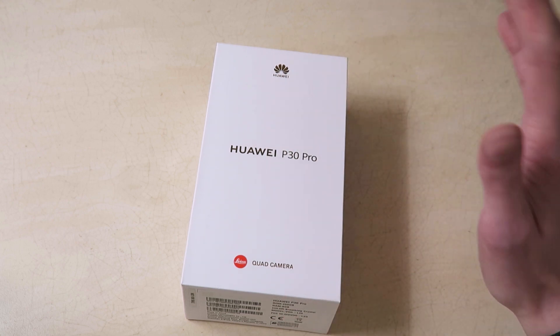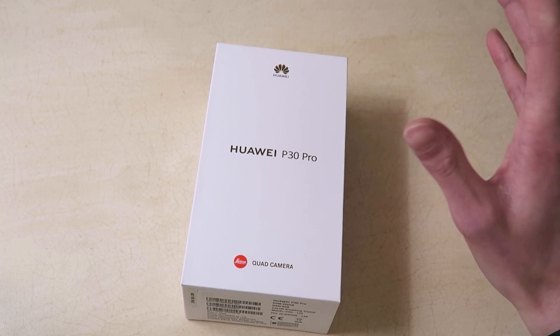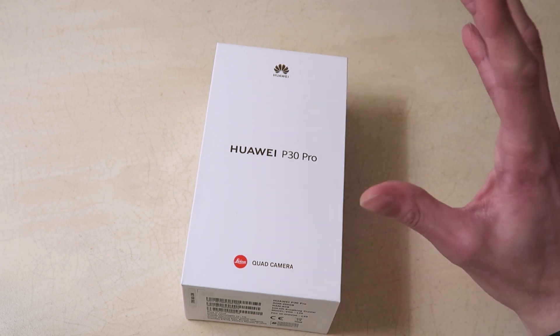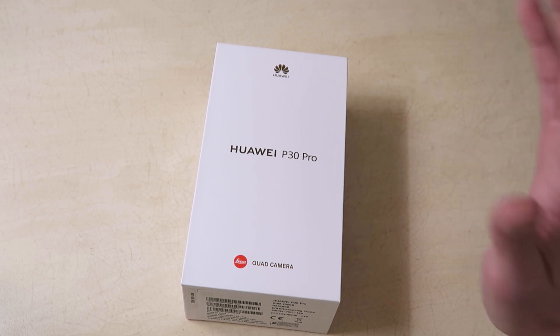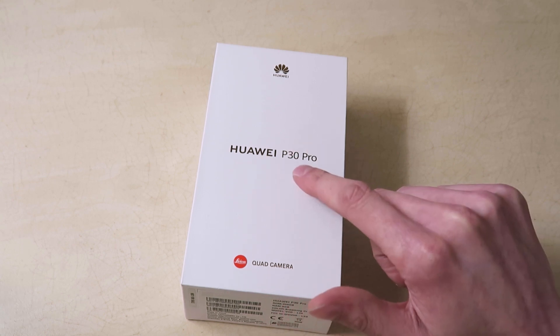Bear with me and we'll get you all the specs and get you a look at the phone. The setup's not going to be my usual standard but I'm doing my best. So the P30 Pro — they've also announced the P30 as well, along with a range of headphones.